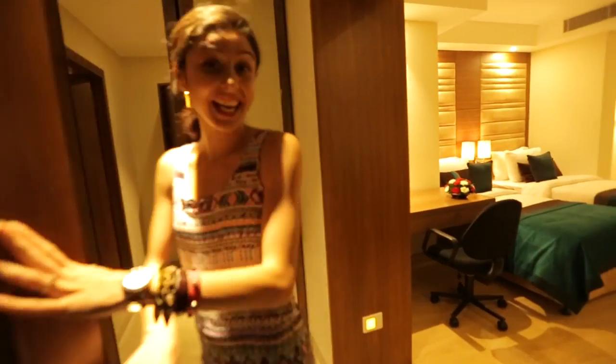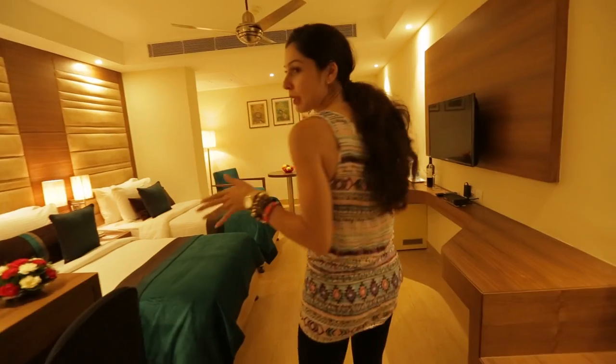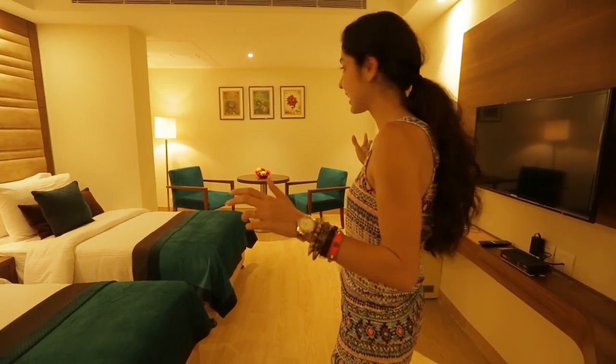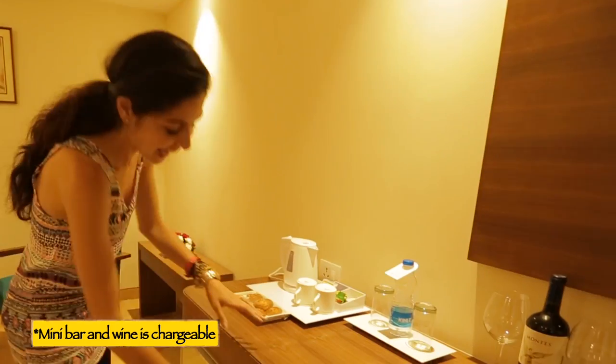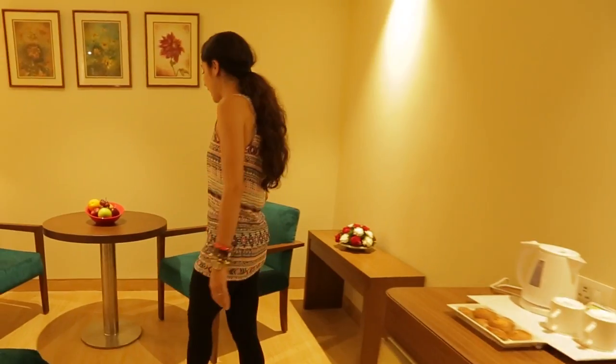Now this is the executive cab room. It's a lot like the standard rooms but it's slightly bigger and they have this extra sit-out area. The facilities are pretty much the same — there's a desk, twin sharing beds, tea, coffee, water, wine, cookies, and a fridge. There's also some fresh fruit, and the best part about this room compared to the standard rooms is definitely that sit-out area.